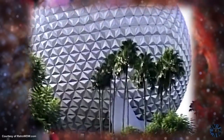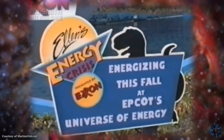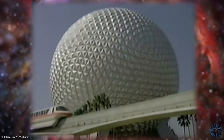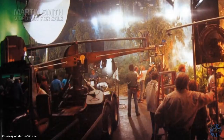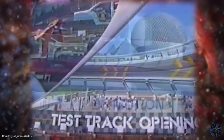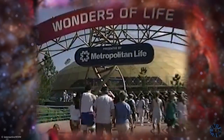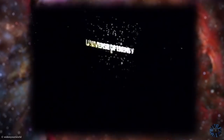In early 1996, Epcot's Universe of Energy began its transformation into Ellen's Energy Adventure, which would star Ellen DeGeneres and Bill Nye the Science Guy. While originally planned to debut by the summer, production of the attraction's new filmed portions had fallen behind schedule. With World of Motion closed and in the process of becoming Test Track, and Horizons also closed, all but Wonders of Life in Epcot's Future World would be out of commission during the peak summer season. So it was decided to briefly reopen Universe of Energy midway through its major update.